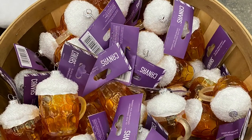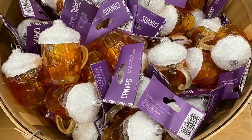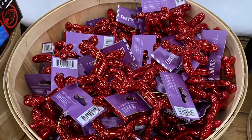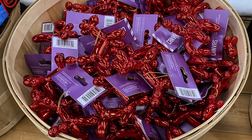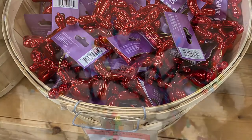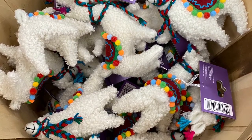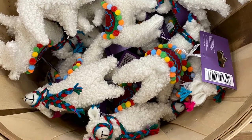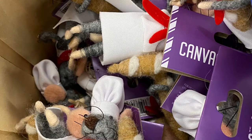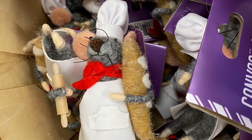And here's a close-up of the beer ornament — it even has the froth on top, super cute. And I love the balloon dog here — great red. And the llama is so cute. And here's a little mouse with his baguette — or his rolling pin. So cute.